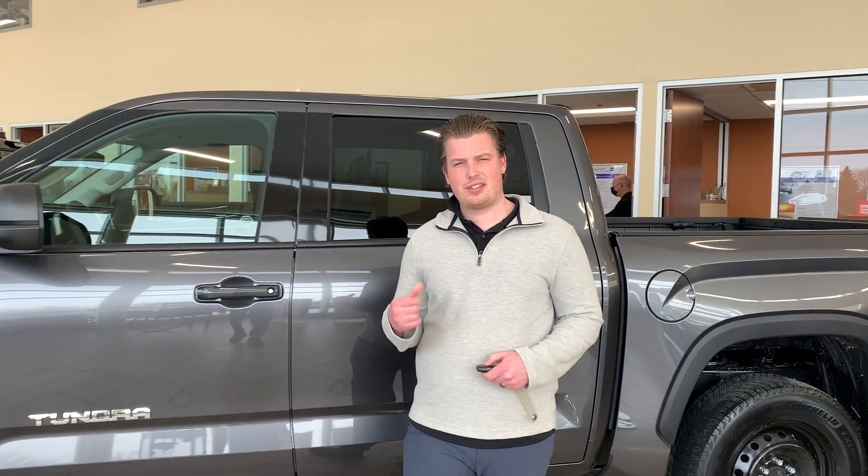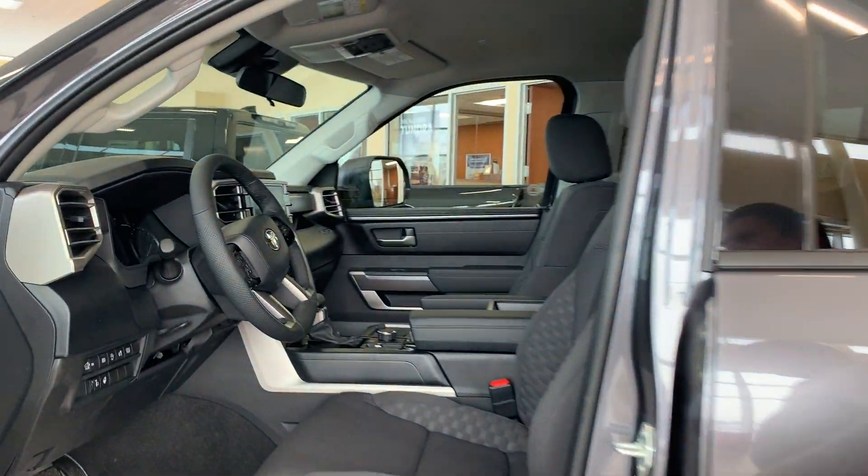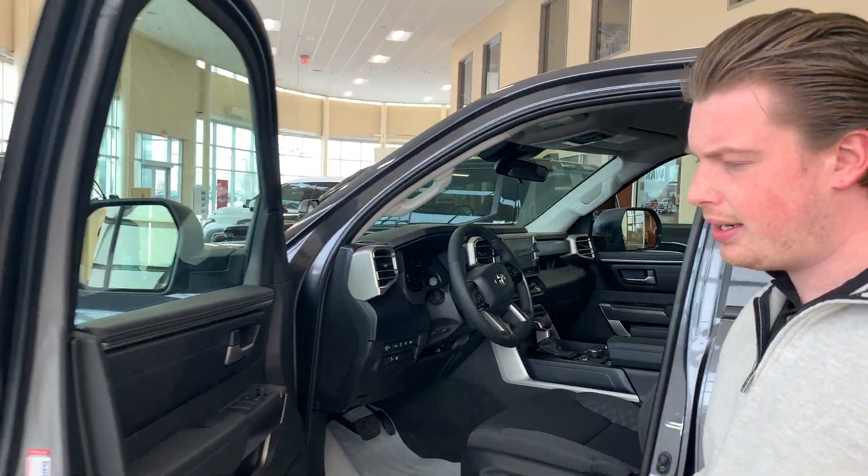Other packages available include this Tundra SR5. The SR5 will give you a cloth interior and a slightly smaller screen, but you can still see the Android Auto, Apple CarPlay, and heated steering wheel.